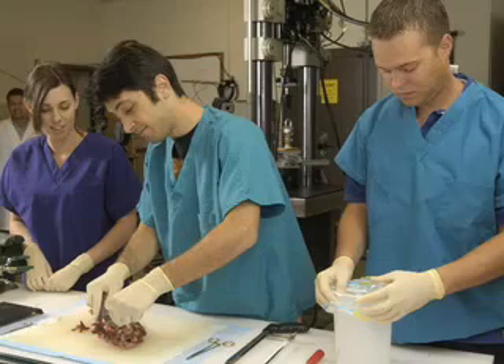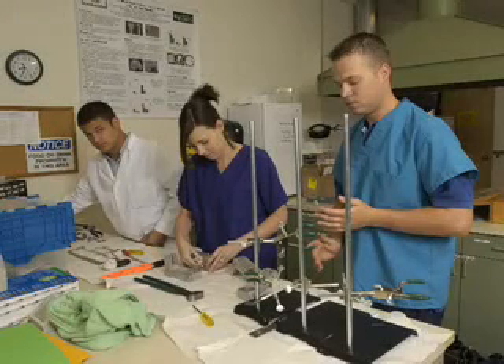In biomedical engineering, more and more you have to be not only cognizant of the engineering side but also the life sciences side as well. So we try to collaborate with people in chemistry, biology, cellular and molecular biology, and biochemistry. All these core life sciences areas we really try to intermingle our work with their work.